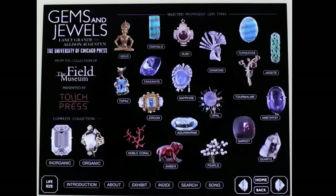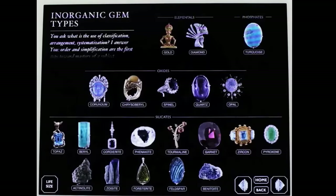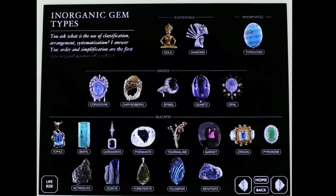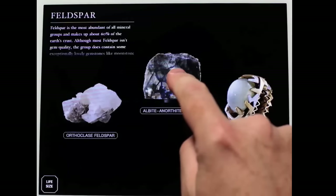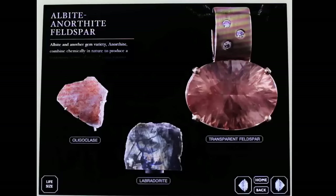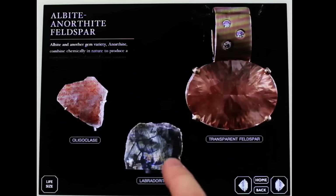Now let's look at the complete categorization. If we go to the inorganic category, we'll see there's actually a lot more to it than just the few popular gem types showcased on the homepage. For example, let's look at Feldspar — not something you may typically think of as a gemstone. There are three major categories; looking at the albite-anorthite Feldspar, we see there are three subcategories of that.